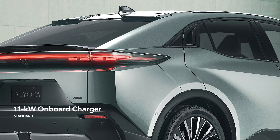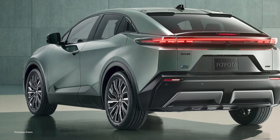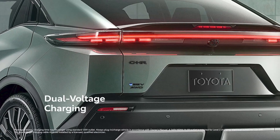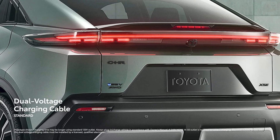The standard 11-kilowatt onboard charger allows owners to maximize faster Level 2 charging when available. Every Toyota battery EV, including CHR, also comes equipped with an NACS-enabled portable dual-voltage charging cable for Level 1 and Level 2 charging, giving owners an advantage when it comes to home charging.